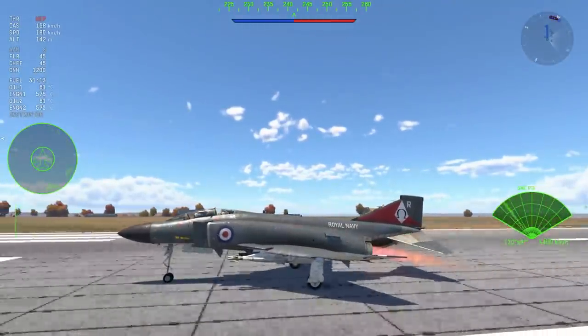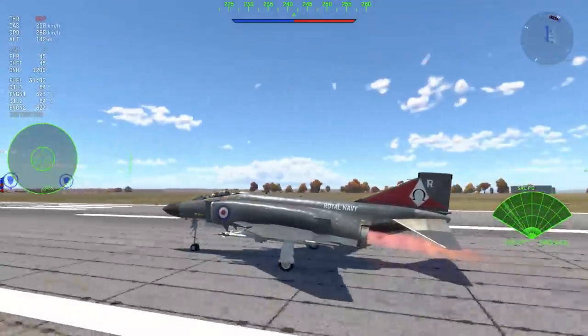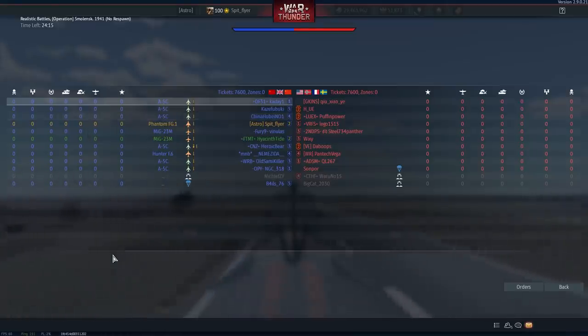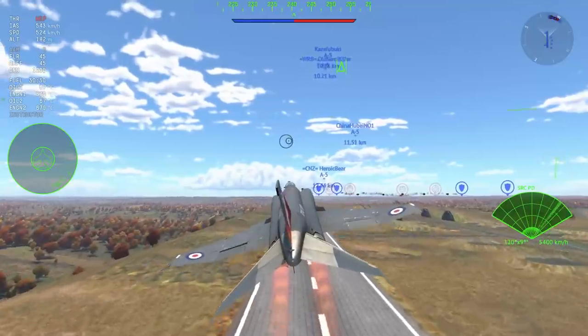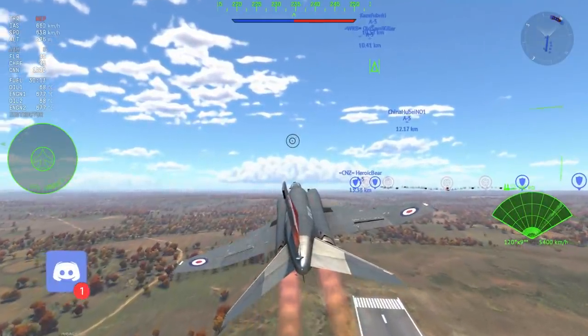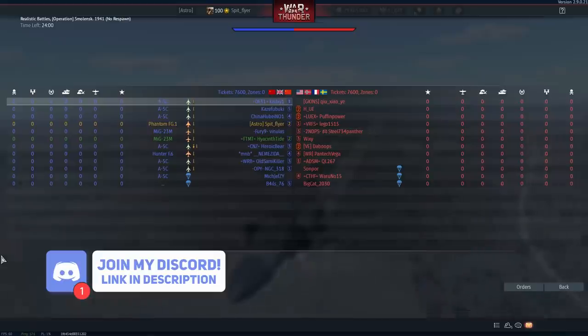The FG1 is essentially the same thing as the FGR2, in War Thunder at least. I believe there are some subtle differences — let me know in the comments. If you see a British Phantom, treat it the same way because they're practically the same thing. As we're taking off, have a look at the sides near the afterburners and how there were those two little things that closed — I'm not really sure what they are, but I'd love to know in the comments below.